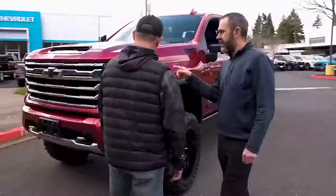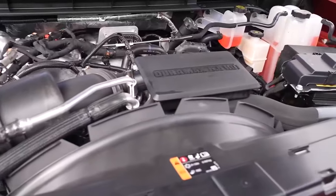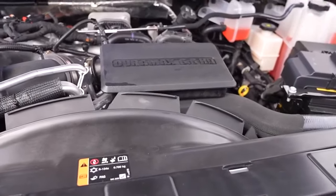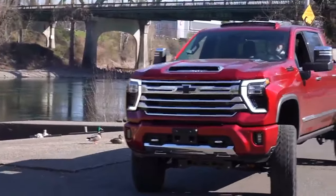One of the things under the hood: 470 horsepower, 975 pound-feet of torque. The reality is your truck's going to do just short of 20,000 pounds. You get into a crew cab long bed dually, you're going to do up to 36,000 pounds. So there's a lot of power — whatever you want to tow, you're going to be able to tow it.